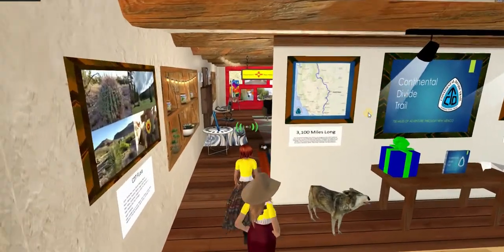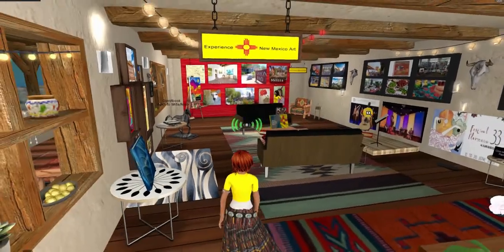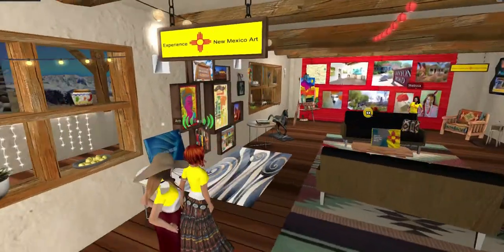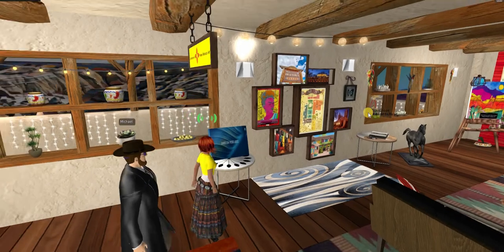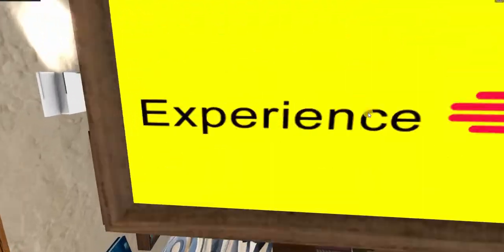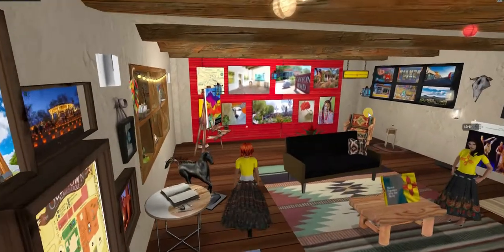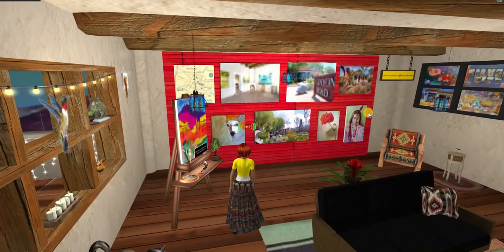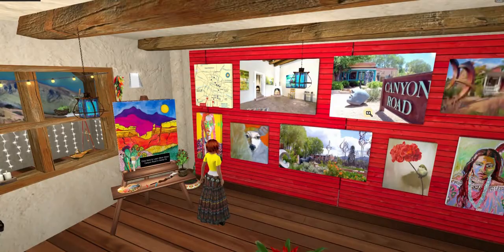Let's take a look at room four. Please enjoy the experiences of New Mexico art. You can start by looking at the think book that will show you about famous New Mexico artists. Then, as you walk around the room, you will find places such as Old Town Albuquerque, followed by Canyon Road in Santa Fe. Make sure to click on the black signs to get a note card to learn more about each location.